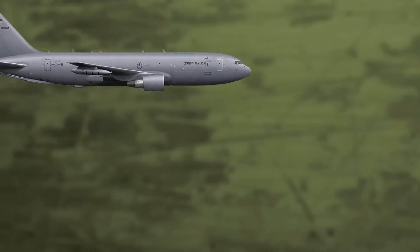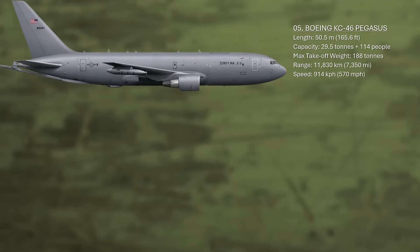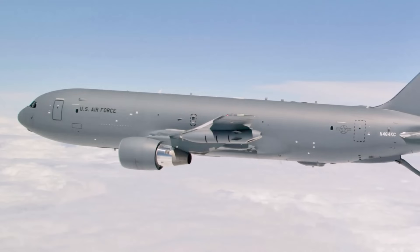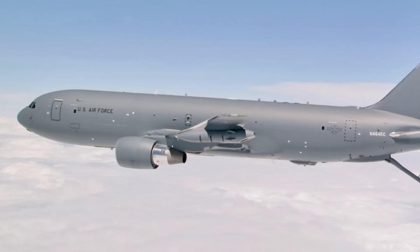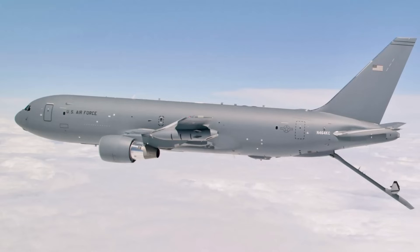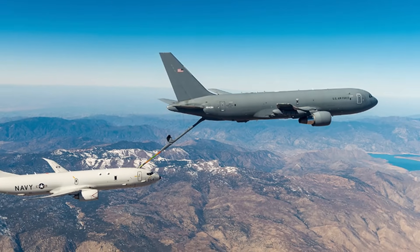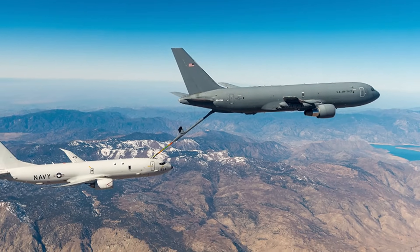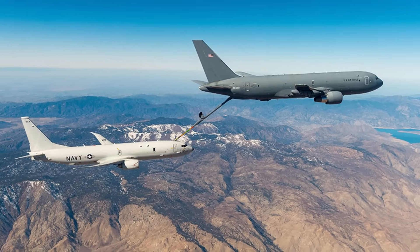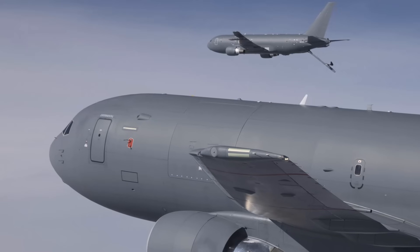Number five: the KC-46 Pegasus. The Boeing KC-46 Pegasus is a military transport aircraft derived from the Boeing 767 airliner. It features a wide-body, low-wing design and is powered by two Pratt & Whitney turbofan engines. The KC-46 is primarily designed for strategic transport and aerial refueling tasks, serving as a replacement for the Boeing KC-135 Stratotanker. The aircraft made its maiden flight on September 25, 2015, and entered service with the U.S. Air Force in January 2019.